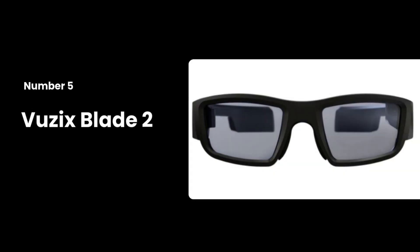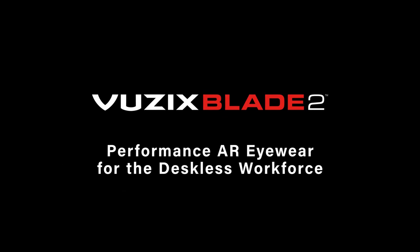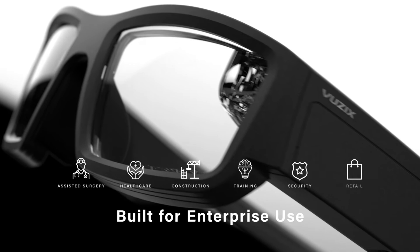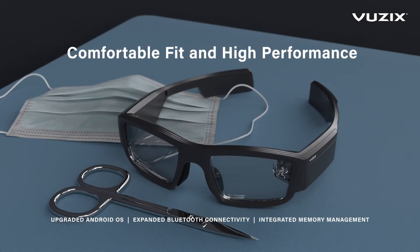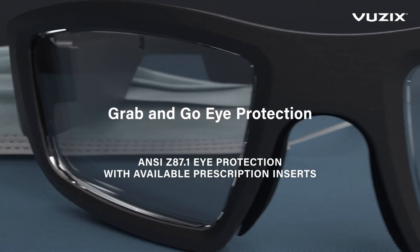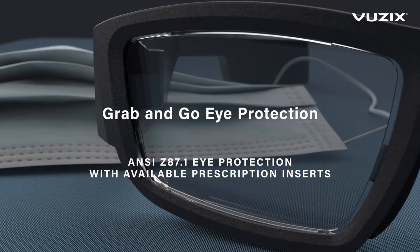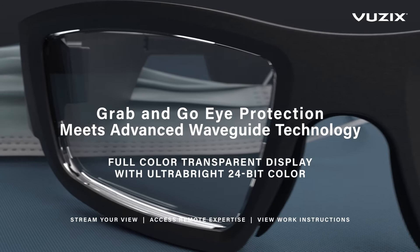Number 5: Vuzix Blade II. The Vuzix Blade II is designed for enterprise use, offering advanced AR capabilities and robust security features. With ANSI Z87.1 safety certification and support for prescription inserts, these glasses are ideal for professionals who need hands-free access to information in demanding work environments. They feature a full-color AR waveguide display and an 8MP autofocus camera, making them suitable for various industrial applications.